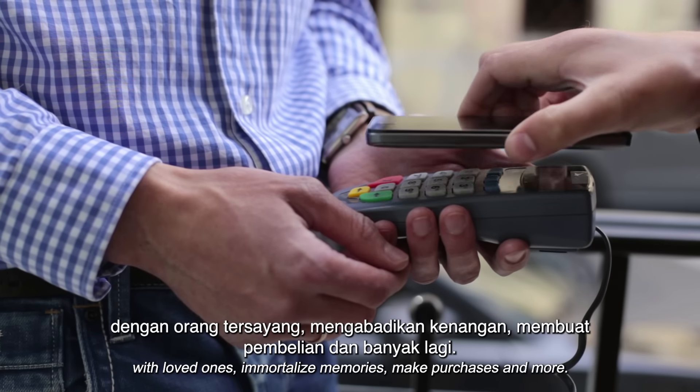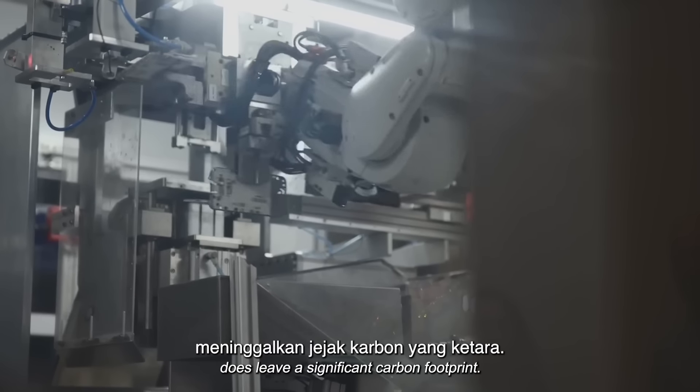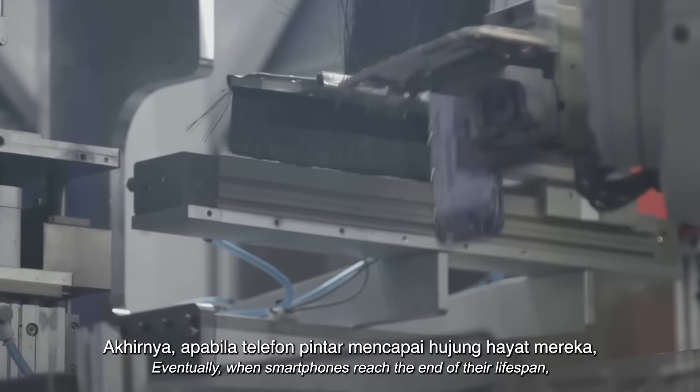This handheld device enables us to connect with loved ones, immortalize memories, make purchases, and more. However, the manufacturing process does leave a significant carbon footprint.